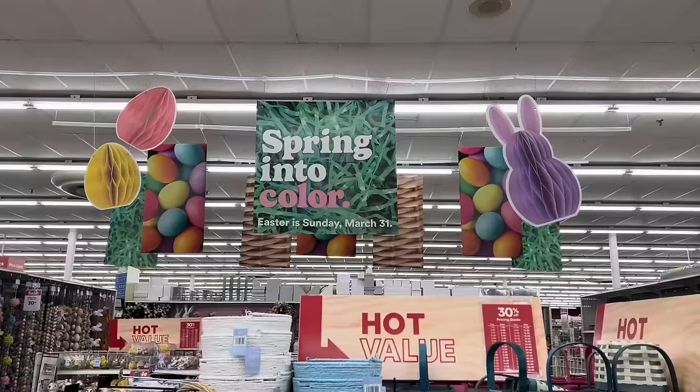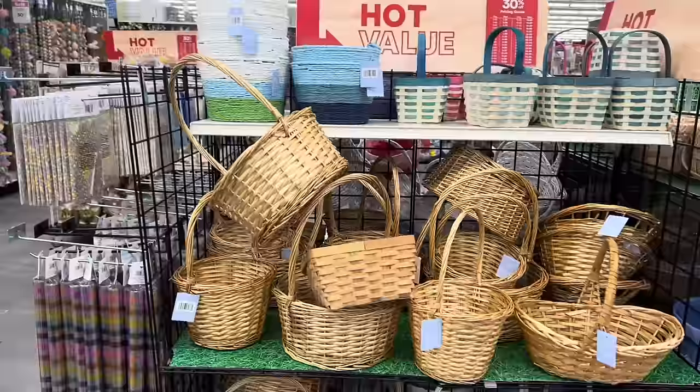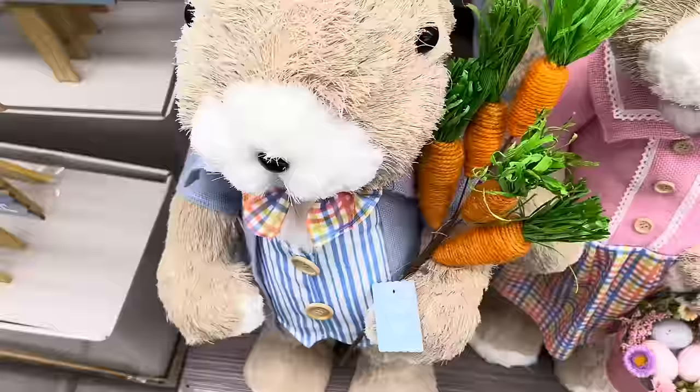Here we go, let's see what they've got. In the middle of their store here: Easter, Easter, and more Easter, which I guess makes some sense. Got a lot of Easter baskets, and these are really scary looking — not gonna lie, they kind of freaked me out a little bit when I saw them out of the corner of my eye. They are big, big bunnies — really big bunnies.